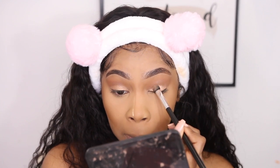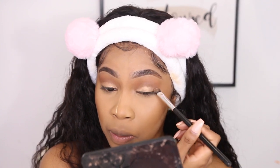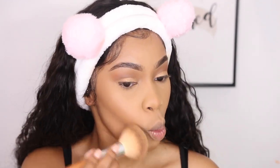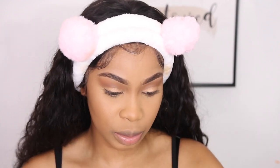For an everyday shimmer look, I don't like the gold to be too bronzy or too yellow gold — I prefer more of a champagne gold. When I do an all matte eye look, I like to do a winged liner or line my lash line. That's what I'm going to do today — I feel like it just makes my eyes stand out.